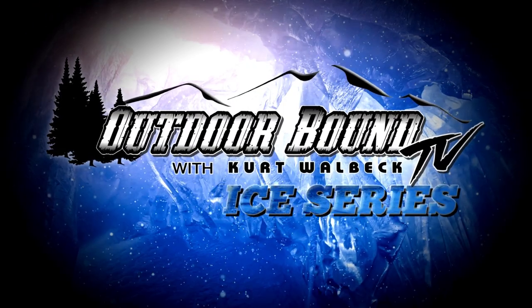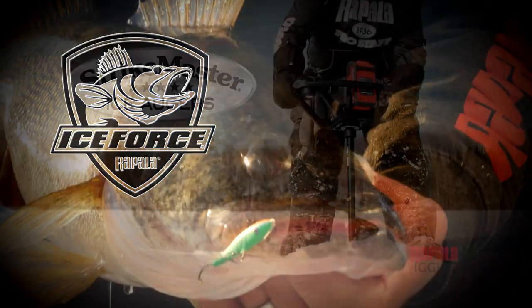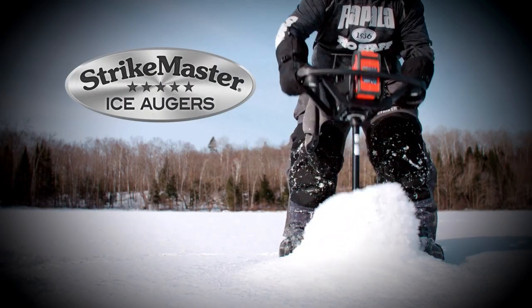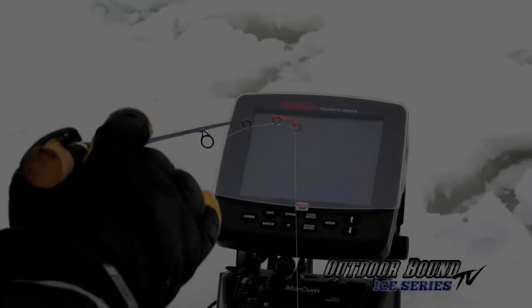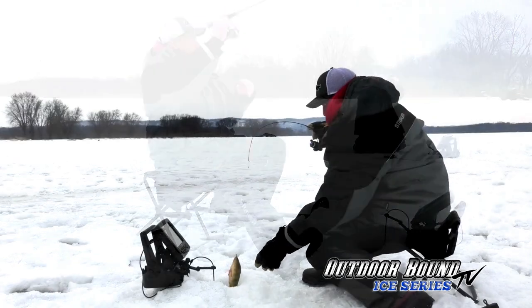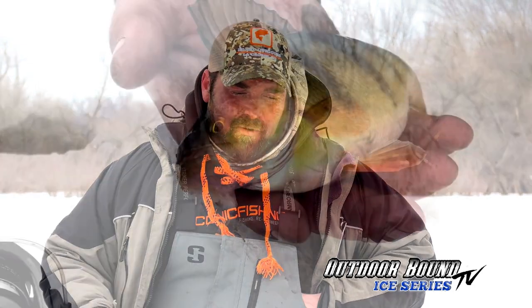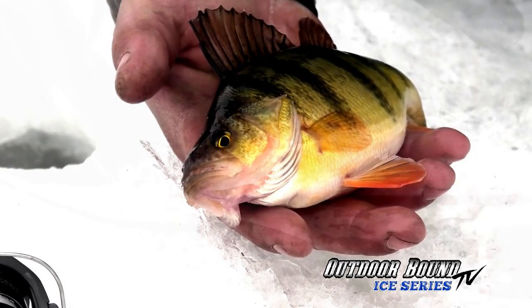Outdoor Bound TV is brought to you by Ice Force by Rapala and Strike Master. Welcome back. Before we left you for the break, we were ice fishing the backwaters of the Mississippi River for jumbo perch with Mike McCormick, who calls the La Crosse area of Wisconsin home.